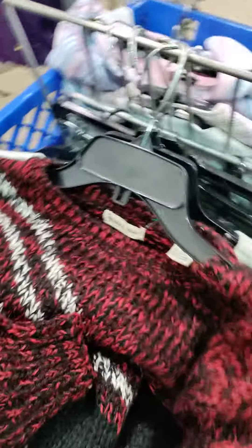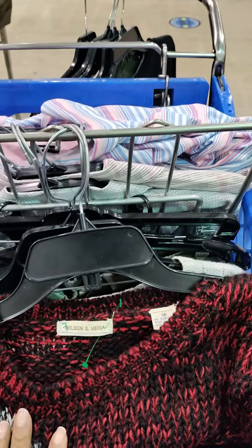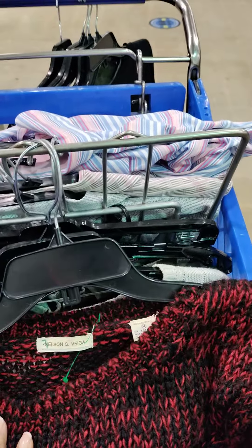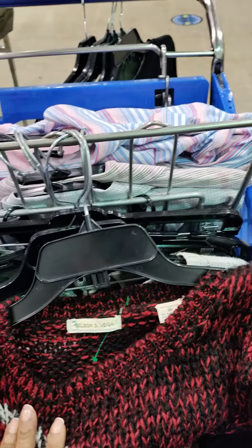Alright, that's my quick thrift haul. I'll show you guys the full thrift haul in a minute, but I need to hurry up and get finished. I've been here too long — it was supposed to be quick, but you know me with the quickness. Alright, stay tuned. Thank you.